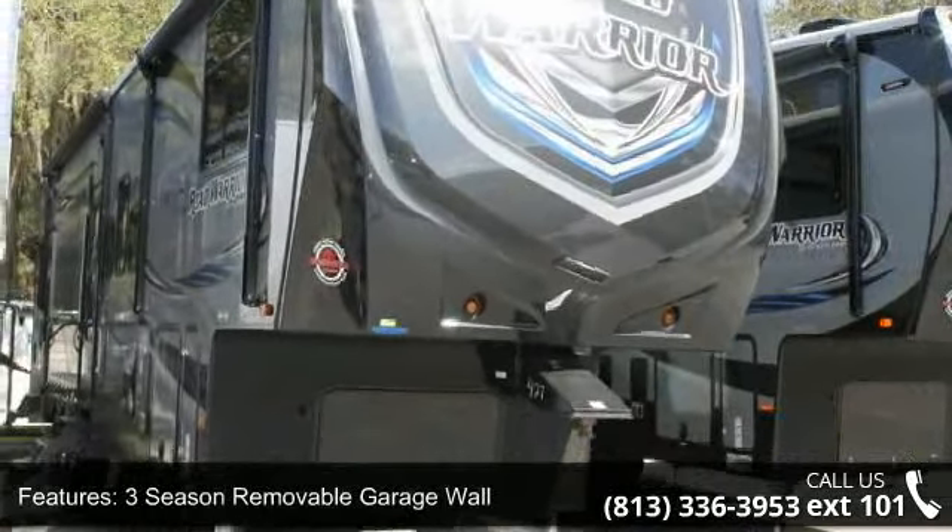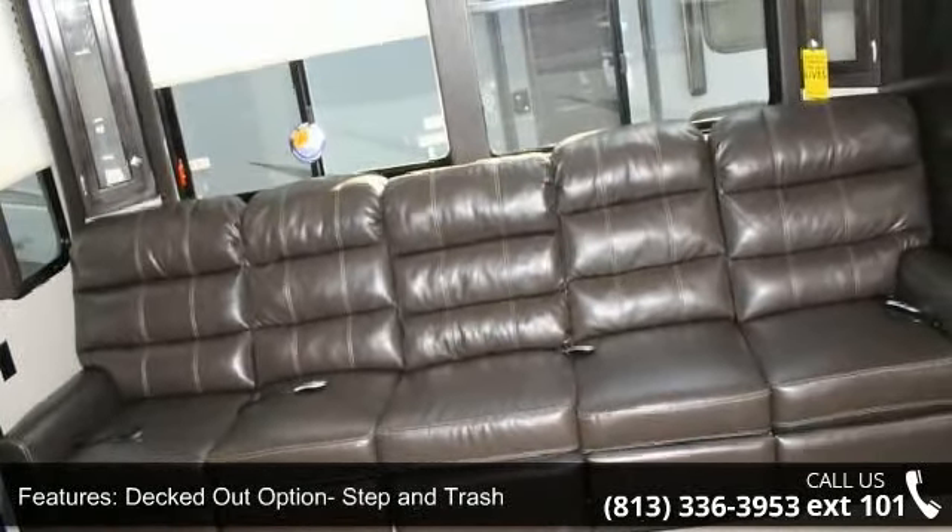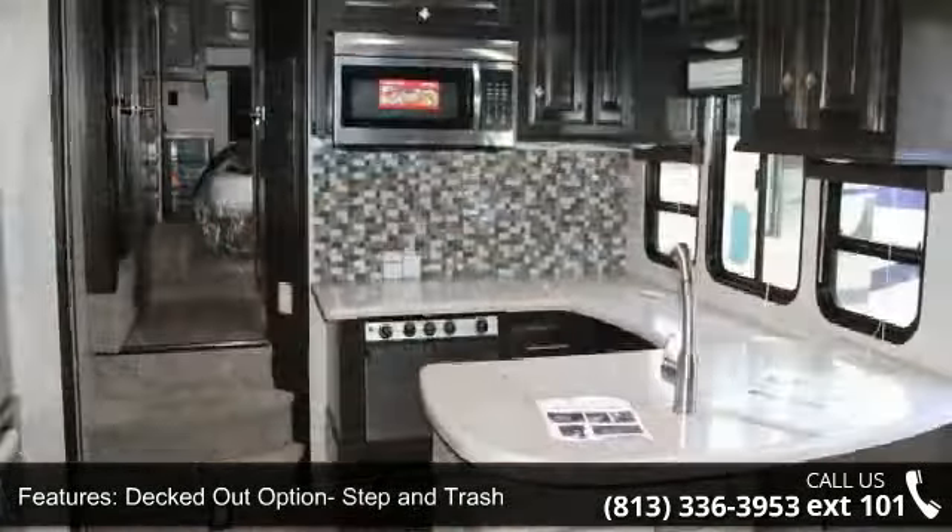This unit is great for vacationing, adventuring or just relaxing. Let us put you in the right RV for your needs. Call the dealer now for more information.